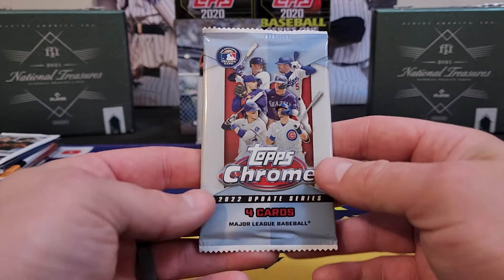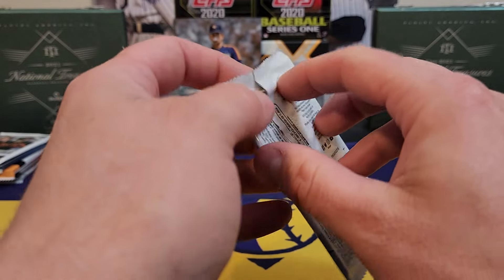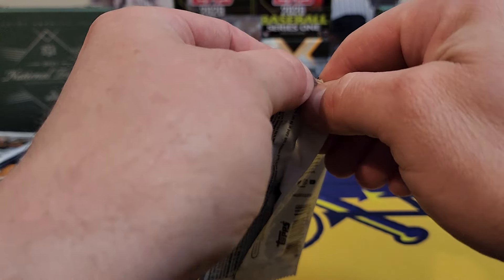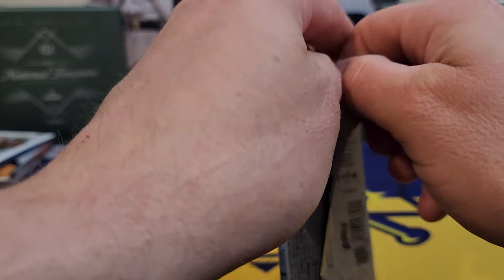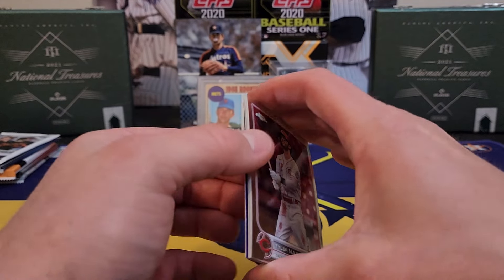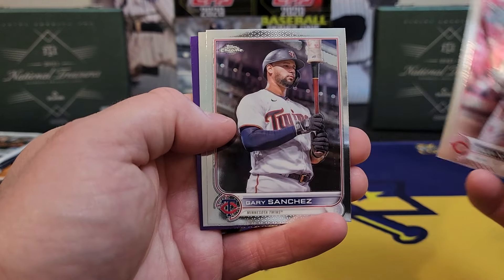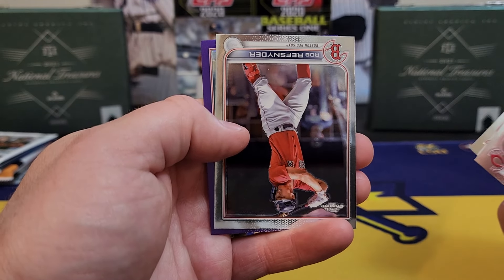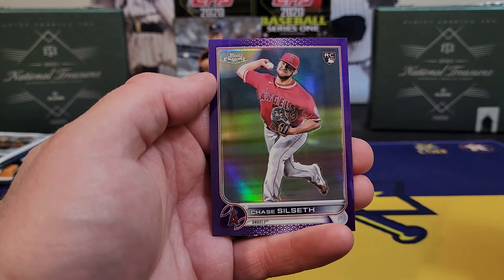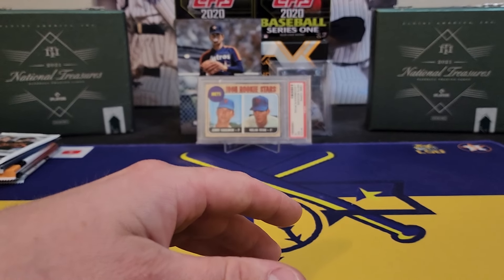Starting to get into some better stuff here — 2022 Topps Chrome Update Series. Let's see if we can find a J-Rod or Bobby Witt, something nice. Got a purple coming up — not Quinn Sanchez, but a Chase Silseth rookie card in purple.